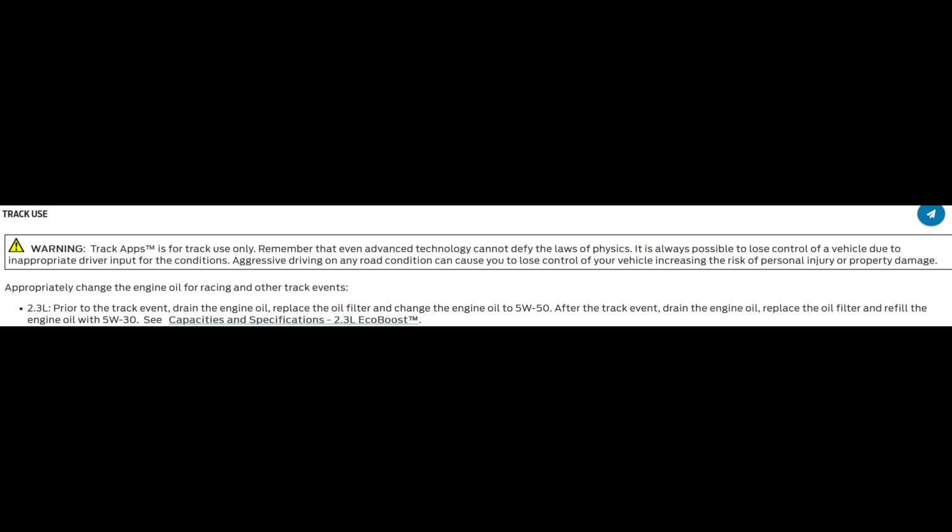Ford knows this is an issue, and since people will take their turbo Mustangs to the track, they have a fix — a paragraph in the owner's manual that says if you're taking your car to the track, change to a heavier oil before you go, then change it back for street driving. I did do this, but I have to admit I don't do it for drag strip runs. A lot of folks thought the engine might have failed due to an oiling issue — as with knock, that's a good guess, but it wasn't the case here.